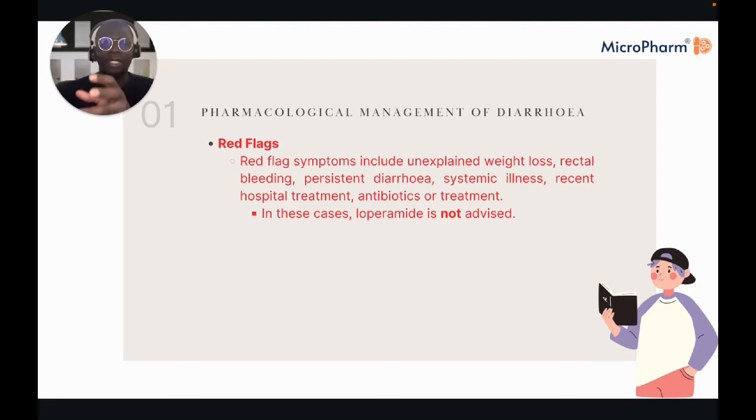Side effects of loperamide include QTc prolongation, torsades de pointes, cardiac arrest, dizziness, flatulence, headache, and nausea. If overdose occurs, you would use naloxone, because loperamide works on mu-receptors similarly to opioids.